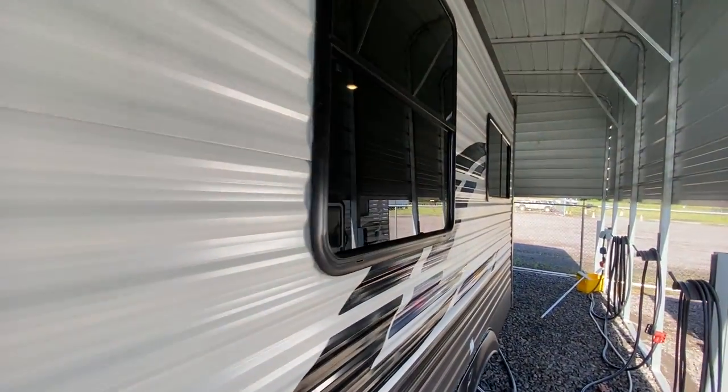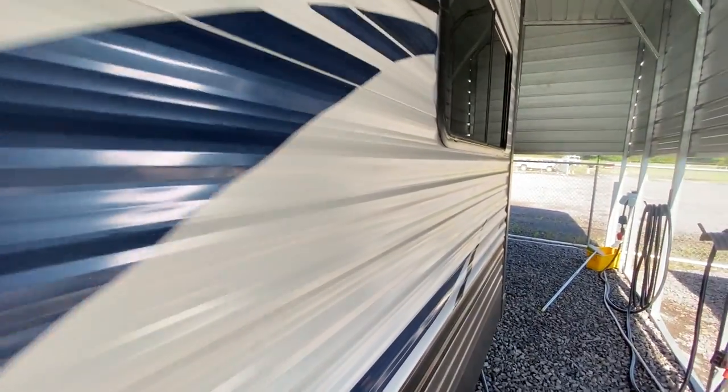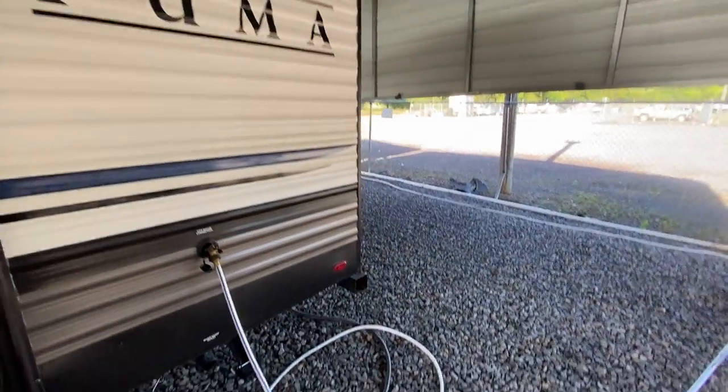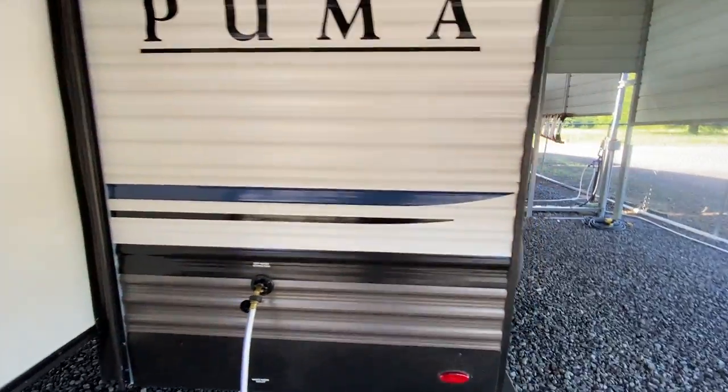One slide out. Excellent floor plan for a couple. I'm going to walk around and show it to you — very nice trailer overall.